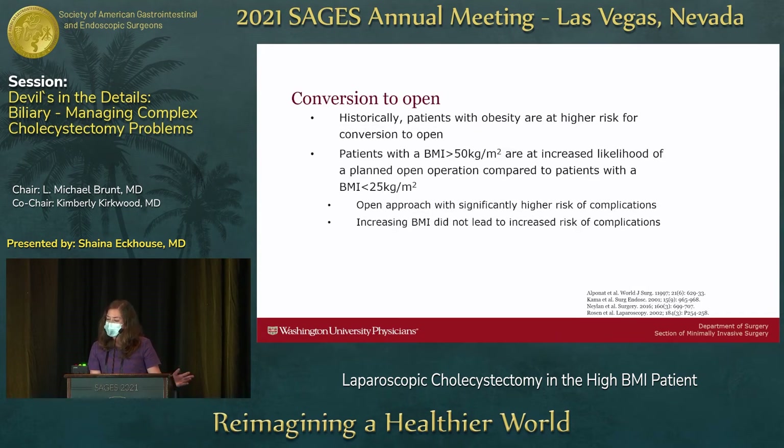Regarding conversion to open: historically, patients with class 1 obesity and higher were at higher risk for conversion. There is literature showing an increased likelihood for a patient with a BMI over 50 to have a planned open operation. As discussed, an open approach carries a significantly increased risk of complications and morbidity. Maintaining a laparoscopic approach helps overcome increased surgical site infection risk, increased ventral hernia risk, overall morbidity, and Clavien-Dindo class 4 and higher complications.